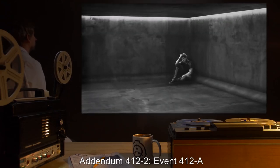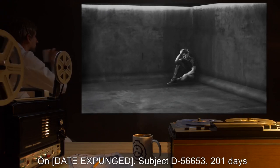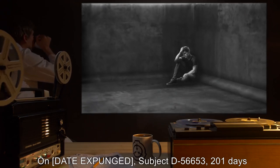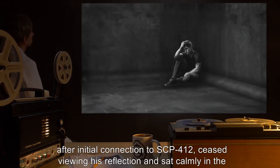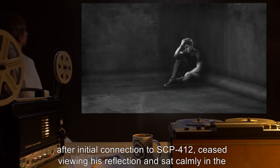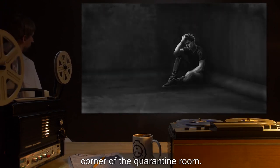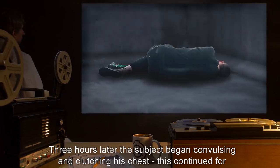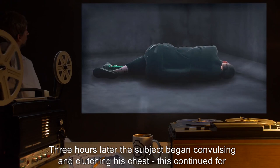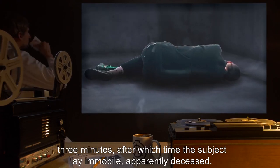Addendum 412-2, Event 412-A: On a redacted date, Subject D-56653, 201 days after initial connection to SCP-412, ceased viewing his reflection and sat calmly in the corner of the quarantine room. Three hours later, the subject began convulsing and clutching his chest. This continued for three minutes, after which the subject lay immobile, apparently deceased.